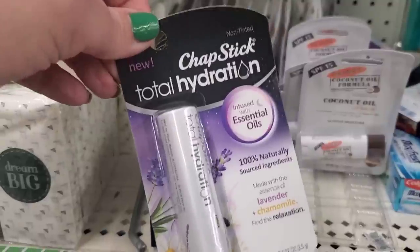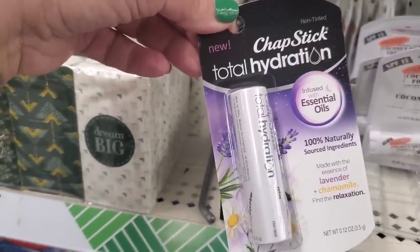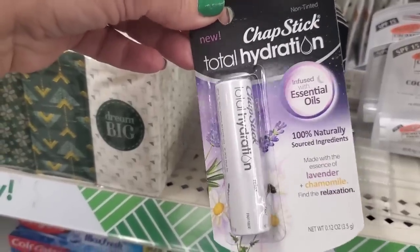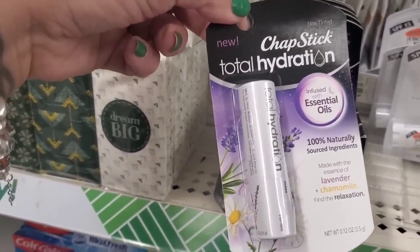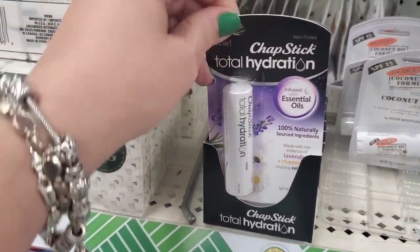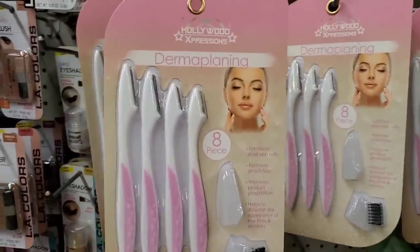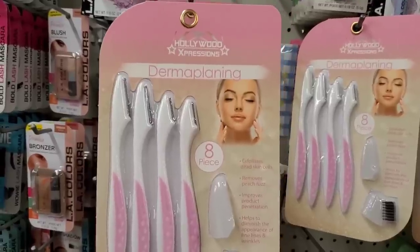This chapstick is infused with essential oils — lavender and chamomile — perfect for a bedtime regimen. ChapStick Total Hydration for a dollar 25, non-tinted. This is beautiful, absolutely beautiful. I am so excited to have this — I love ChapStick.